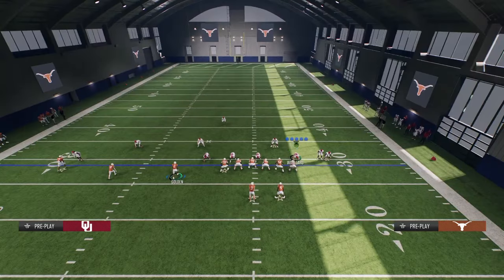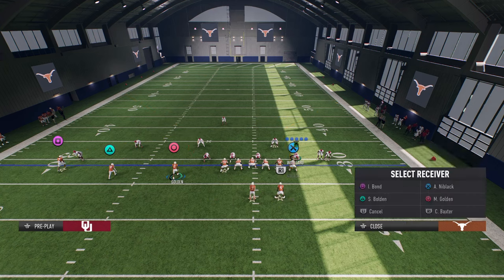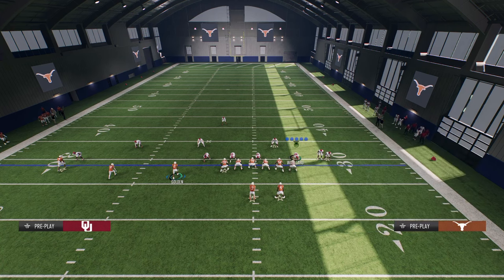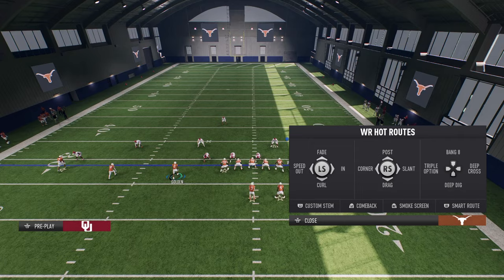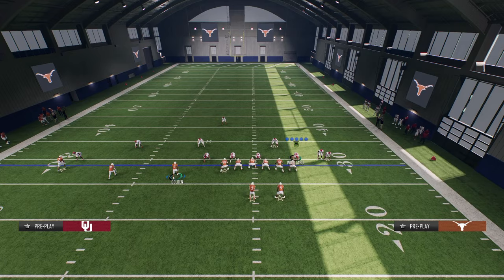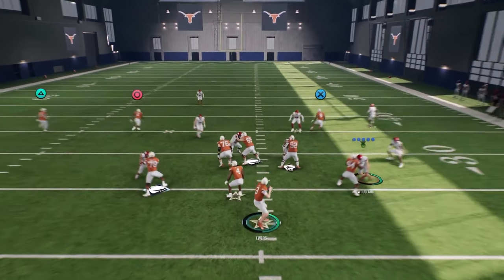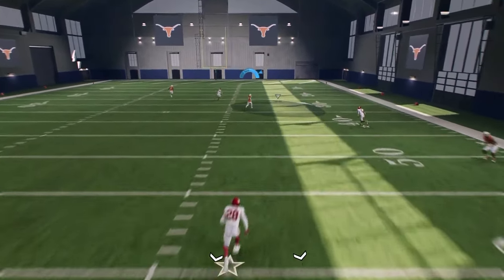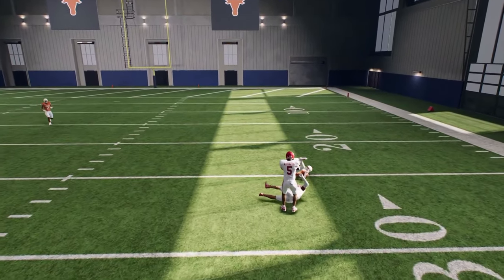Now let's say you want to bomb cover three. The easiest way, in my opinion, is to restrict the inside trips receiver, put the slot receiver on the post, custom stem him up one time. With the outside receiver, you can literally do whatever you want, and with the tight end you can pretty much do whatever you want as well — I'll just leave him on this corner route. Against that cover three, this is going to be an absolute missile.